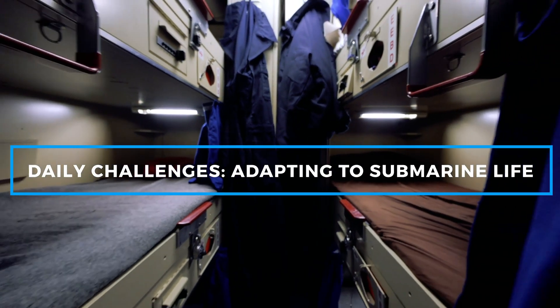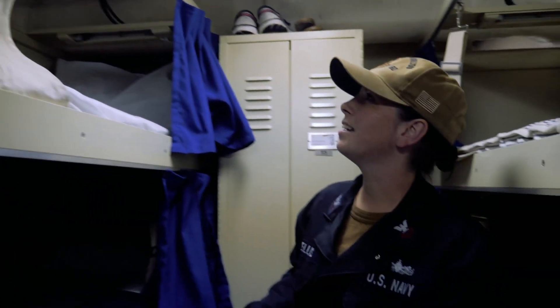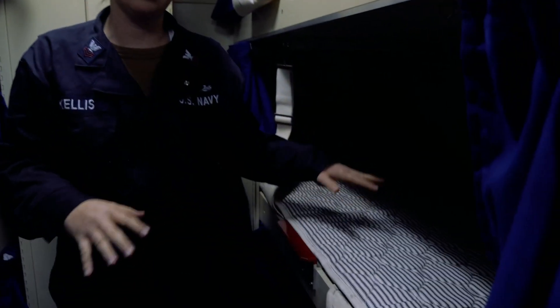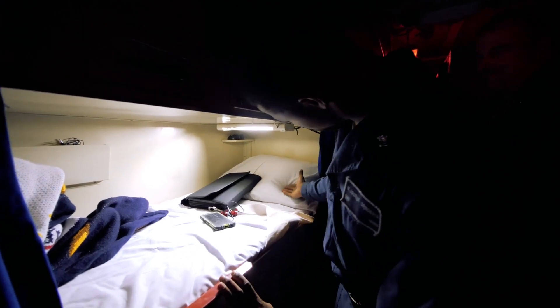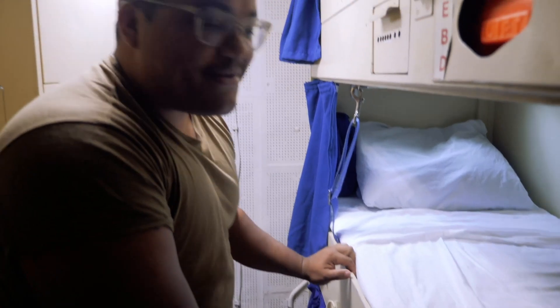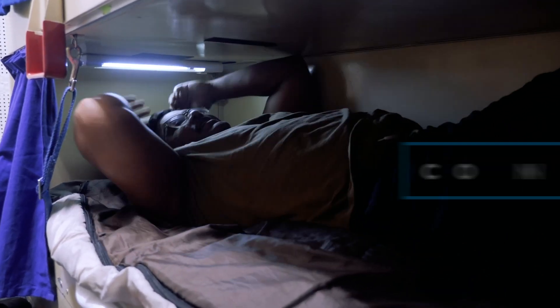Living on a submarine is not for the faint of heart. The confined spaces, lack of natural light, and extended periods away from family can be tough. Submariners sleep in racks, which are small bunk-style beds stacked in tiers of three. Each sailor has a personal locker for their belongings, but space is so limited that minimalism is a way of life. Advanced filtration systems remove carbon dioxide and replenish oxygen, while desalination units convert seawater into fresh water for drinking, cooking, and bathing. Every resource is rationed, and efficiency is key to sustaining life underwater.